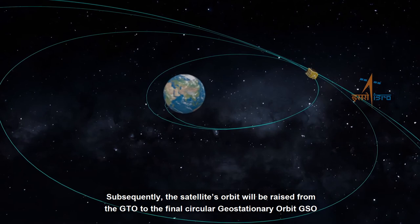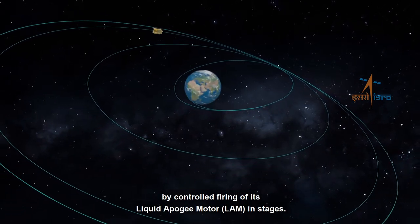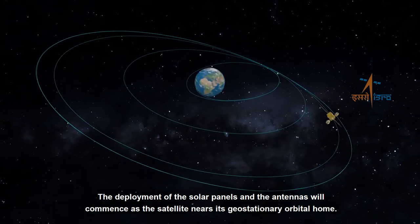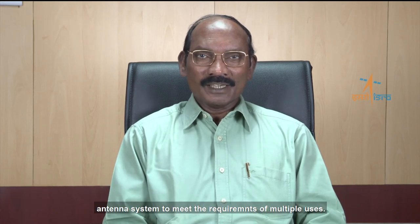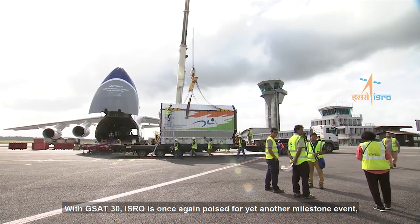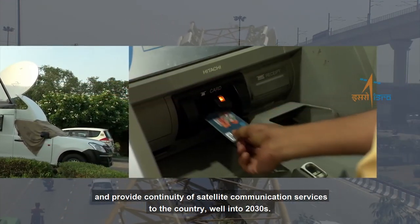Subsequently, the satellite's orbit will be raised from the GTO to the final circular geostationary orbit, GSO, by controlled firing of its liquid apogee motor, LAM, in stages. The deployment of the solar panels and the antennas will commence as the satellite nears its geostationary orbital home. The satellite employs high-power amplifiers and state-of-the-art ANNA system to meet the requirements of multiple uses. With GSAT-30, ISRO is once again poised for yet another milestone event which will further strengthen our communications infrastructure and provide continuity of satellite communications services to the country well into the 2030s.